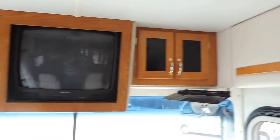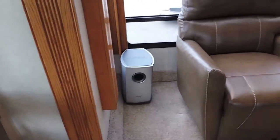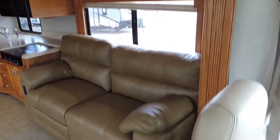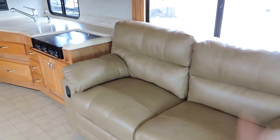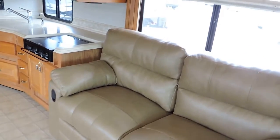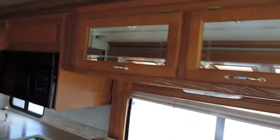Beautiful overhead cabinets with a TV. Surround sound speakers throughout the ceiling, subwoofers in the corner. Super slide on the right has a big couch with a flip out foot rest — these things lay back and two people can lay on it side by side. Very, very nice. Overhead cabinets as well.